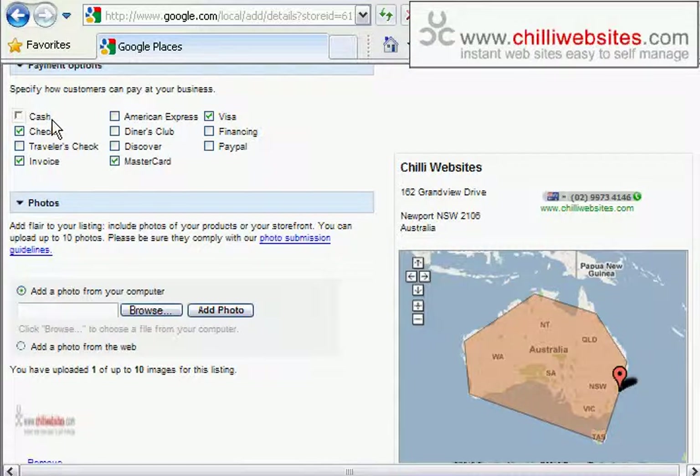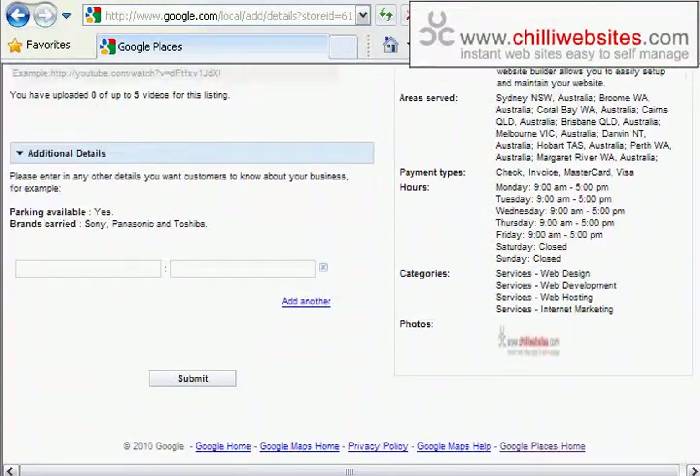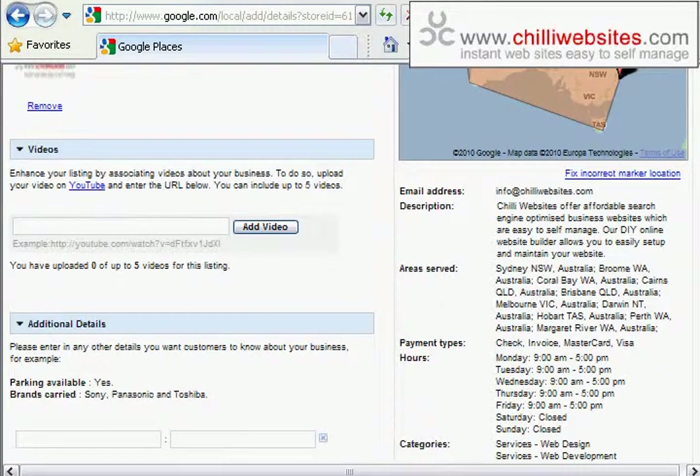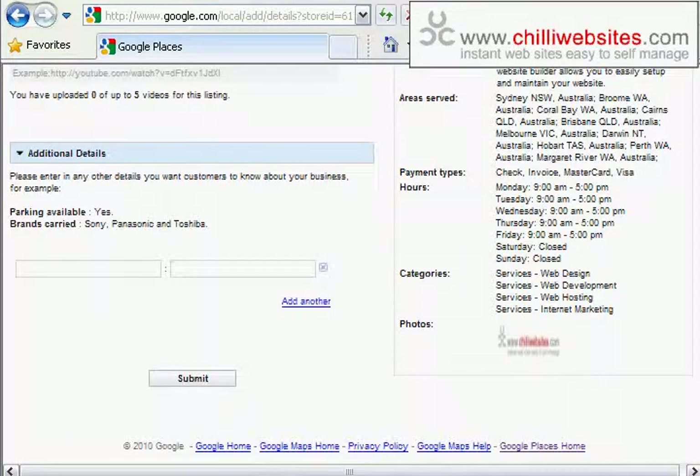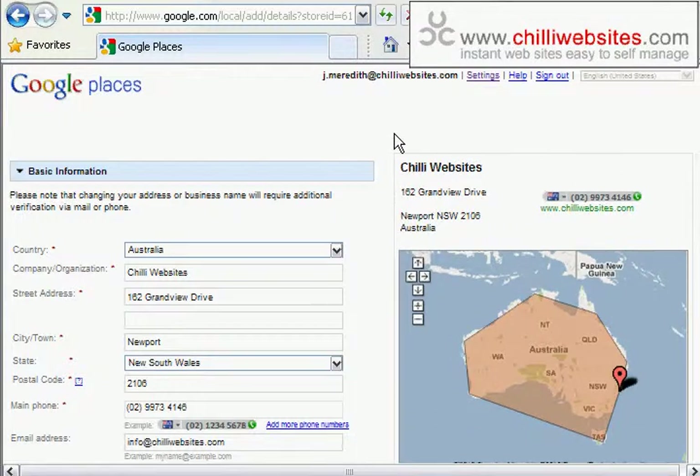Hours of operation are in there as well, along with payment options. The more information you put in, the better — Google wants your information, and the payoff is the higher they're going to list you. You can upload photos and videos, and if you have YouTube videos you can put in the URL and they'll link them in with your listing, which is probably just going to help you come up higher on Google.